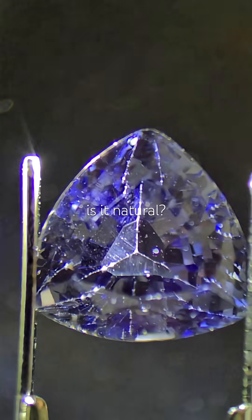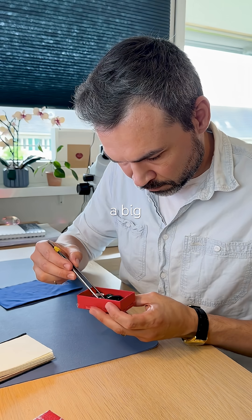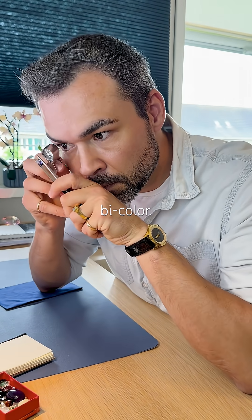Looking good, but is it natural? This one's from the red treasure box. It's a big transparent purple stone, and I think it's actually bi-color.